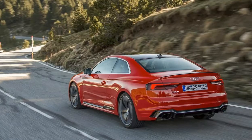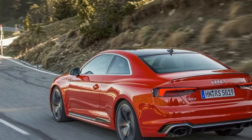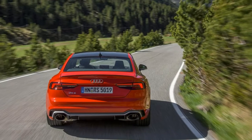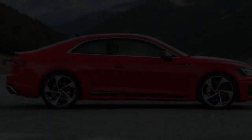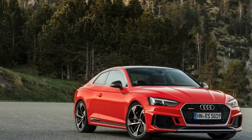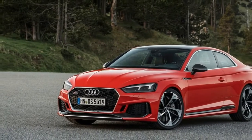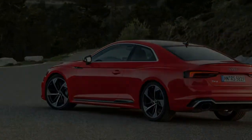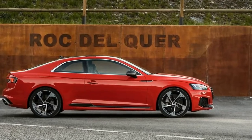And it's not just the extra grunt that counts, either. The new RS5 makes its full complement of torque across a much wider torque band, between 1,900 and 5,000 rpm, whereas the current power plant can only maintain its peak of 430 Nm from 4,000 to 6,000 rpm. The result is a devastatingly fast coupe capable of rocketing from standstill to 100 km/h in a claimed 3.9 seconds, eight-tenths faster than its predecessor.